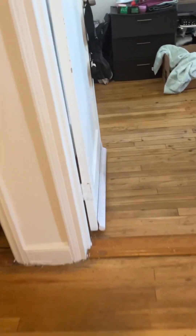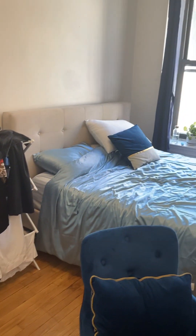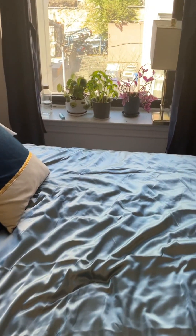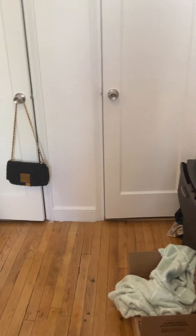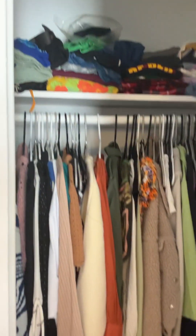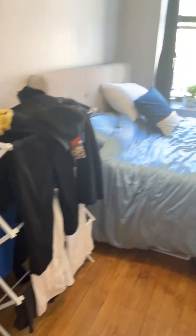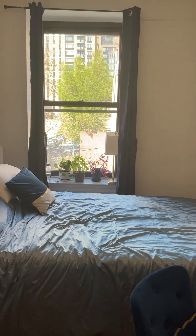We're going to go into bedroom number two, and again you can see a nice large queen bed with padded headboard. It fits perfectly in this room, and this does have that same nice view. This room has two closets — nice deep closets with a good amount of storage space. Don't forget you also have that third smaller pantry closet out in the living room, and they do have a desk in here as well.